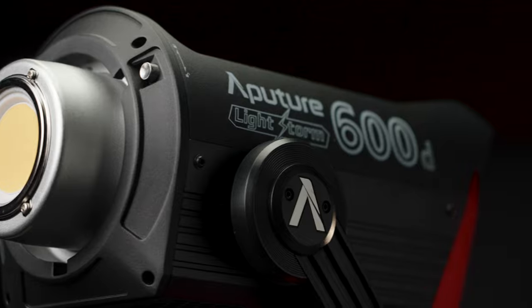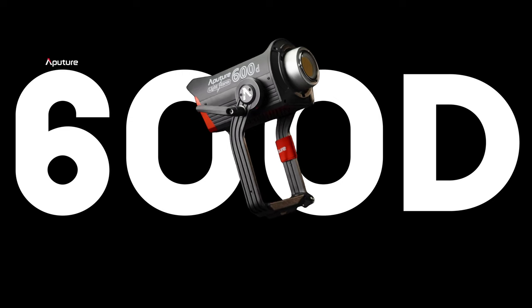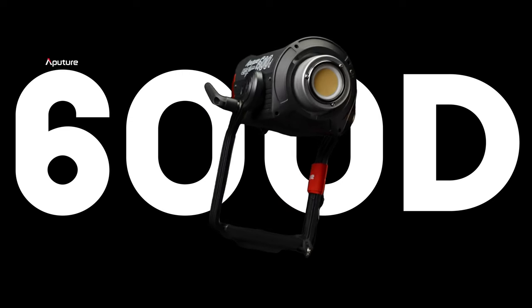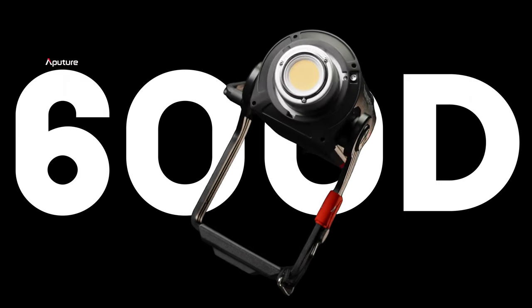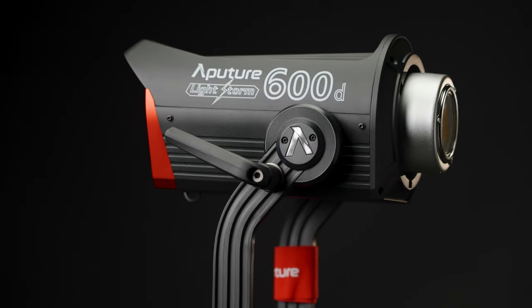Hey there and welcome back to my channel. In today's video we're going to talk about the Aperture 600D — the standard version, not the pro. It is a newer LED light that has been making waves in the filmmaking community. The Aperture 600D is a high-power LED light that offers a maximum output of 600 watts, making it one of the most powerful LED lights on the market.